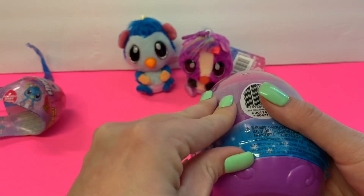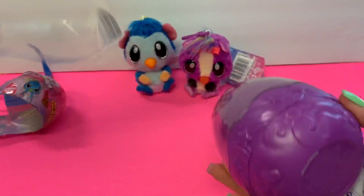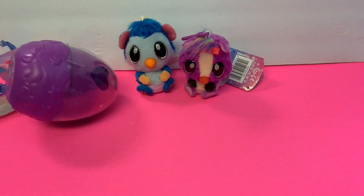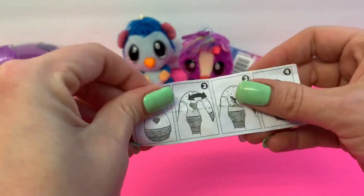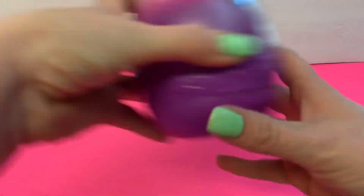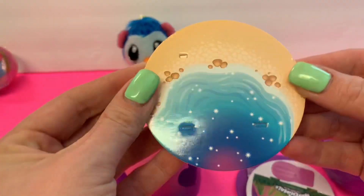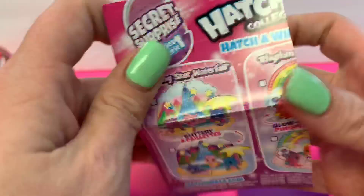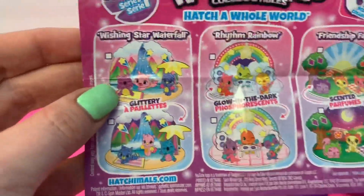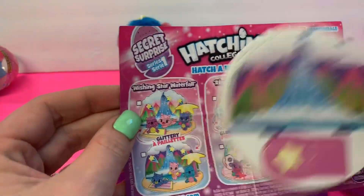Now let's get into the big one and see what's inside! It came with instructions showing how to open it, so we take this piece off. This part is going to be part of the playset, and here's some stickers and a checklist showing all the different little ones you can get. I think we got the Wishing Star Waterfall — yes, we got the Wishing Star Waterfall!